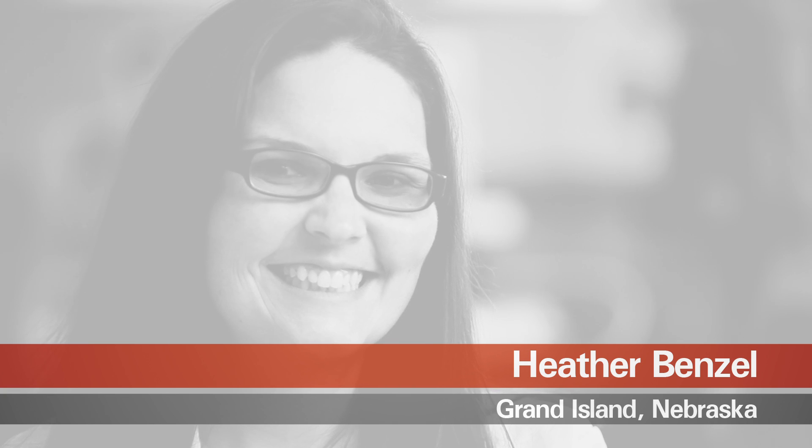I'm Heather Benzel. I'm a clinical research nurse for the Center for Translational Research located here in Grand Island at St. Francis Medical Center.